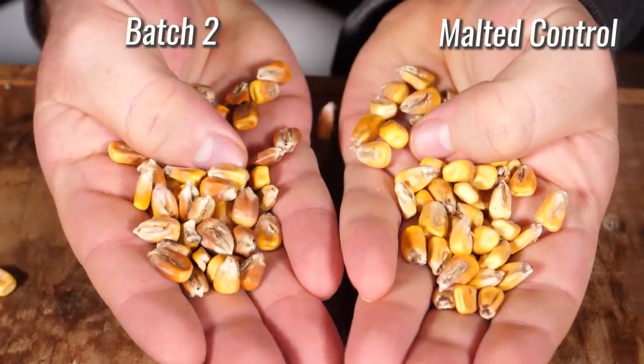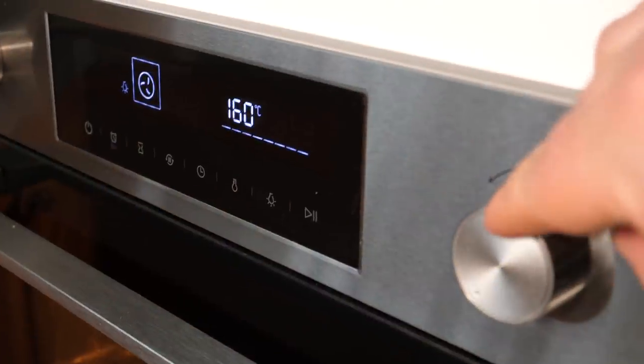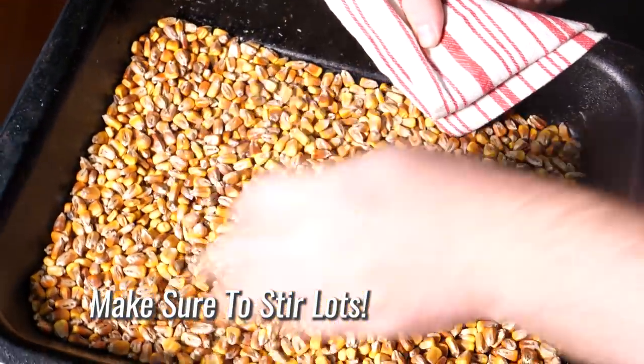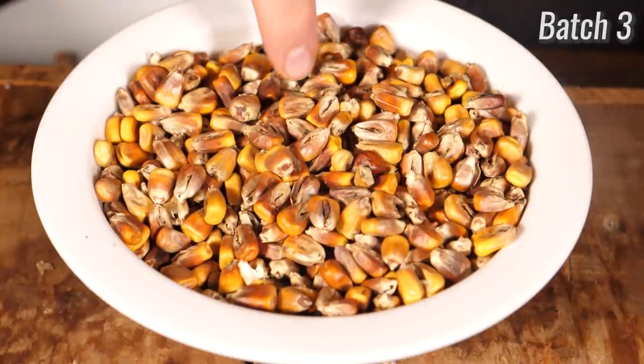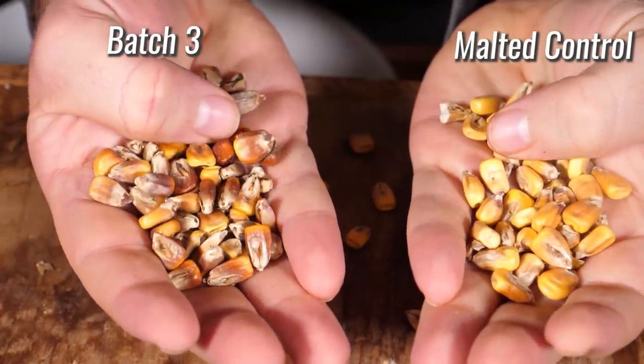The last batch goes back into the oven one more time for another half hour at 165°C (330°F). With this last batch, you're looking for the color to go a little bit past red into brown territory — but not too dark. We want to keep this one subtle still.